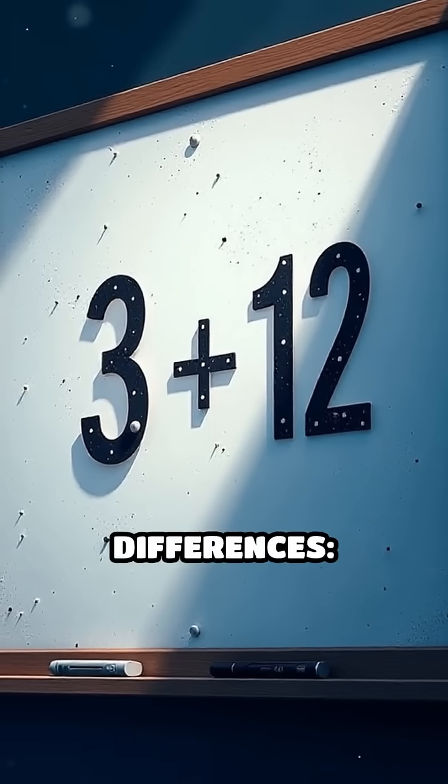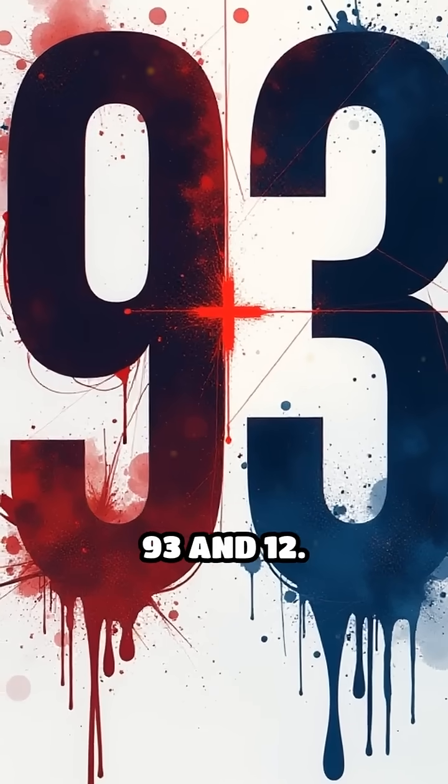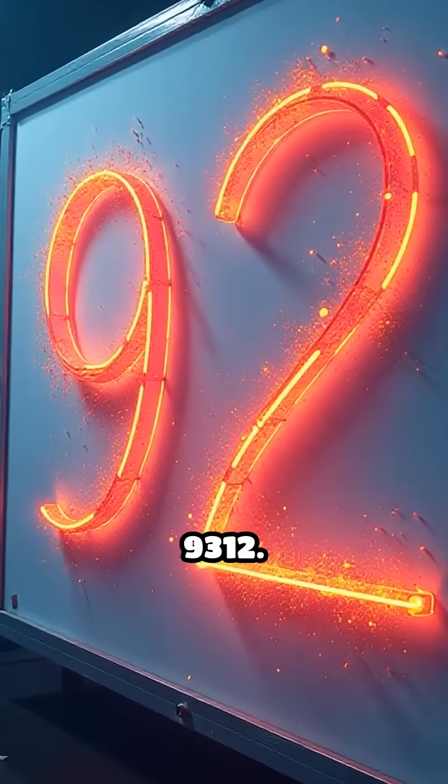Next, multiply the differences: 3 times 4 equals 12. That's your second part. Put them together — 93 and 12. Since we're working with numbers near 100, attach the 12 to the end of 93, giving you 9312.